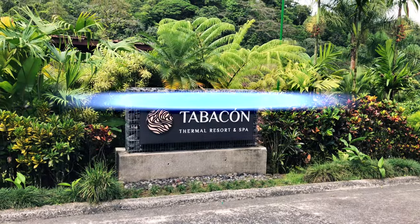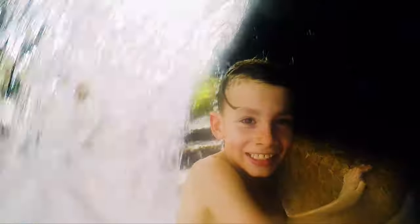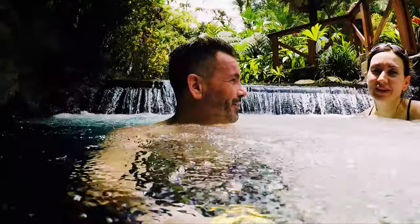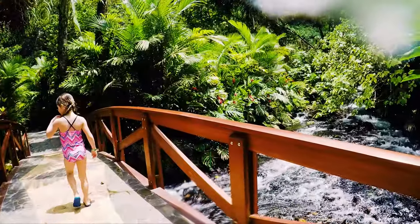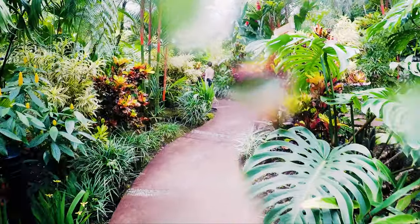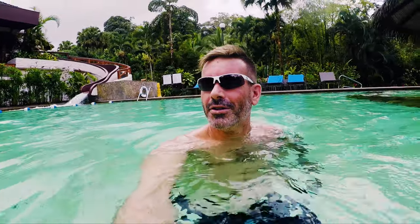Tabacon Hot Springs. Tabacon Thermal Resort and Spa is a five-star resort located at the base of Arenal Volcano near La Fortuna, and while expensive and touristy it's an absolute must. It has five natural thermal mineralized springs heated by volcanic magma from Arenal Volcano. These mineral springs cascade down the volcano to form waterfalls, streams and little pools surrounded by lush tropical gardens. The temperatures range from 72 to 105 degrees Fahrenheit. There's also a man-made pool with a swim-up bar and water slide for the kids — and even the big ones like dad. The cost was $77 US per adult and $28 US per child for a half day that included a fantastic lunch.